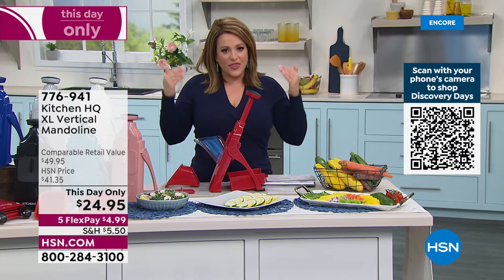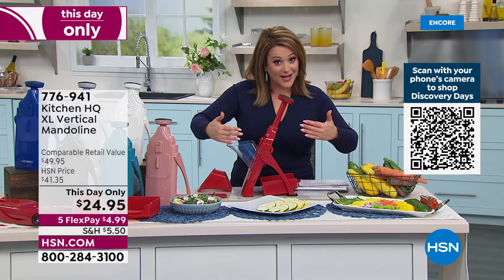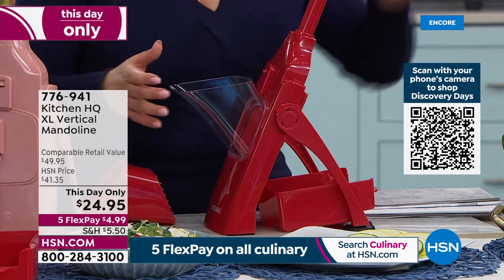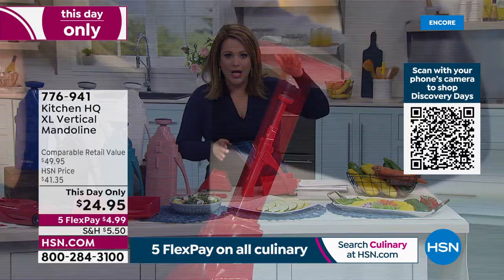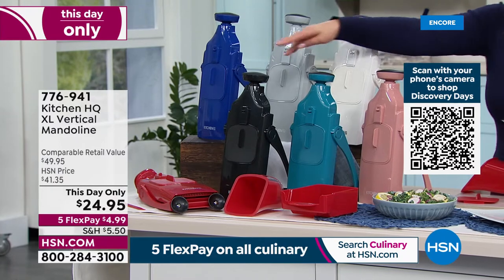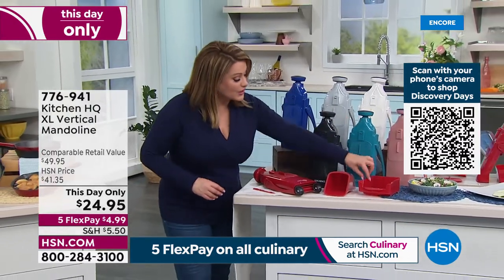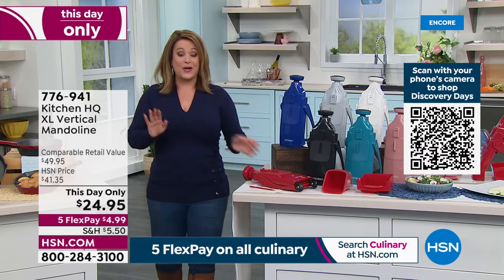It's a vertical design — unlike other mandolins, this one stands up and folds for easy storage. There's a nice wide chute so you can drop in a whole beet, potato, or onion. Instead of moving your hand across the blades — where people got into trouble — this one has a pusher, so you're just popping your stuff in and letting the pusher do the work. All colors currently in stock: gorgeous rose, teal, black, white, silver, and blue. Item number 776-941. You get the extra-wide pusher, storage bin, and a cleaning tool. Just $24.95 — a today-only price.